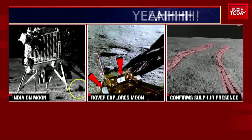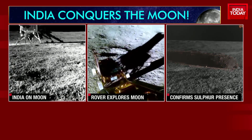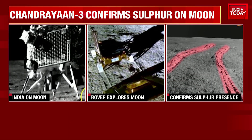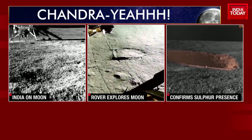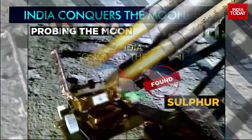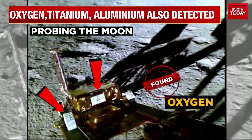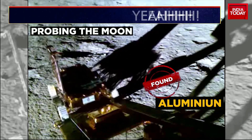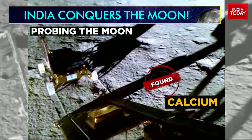ISRO also released an image of the Vikram lander clicked by Pragyan rover and captioned it as the image of the mission. ISRO is releasing this image that we are showing you on your television screen of the Vikram lander clicked by the Pragyan rover, and captioned it as the image of the mission.